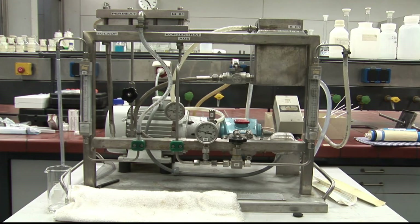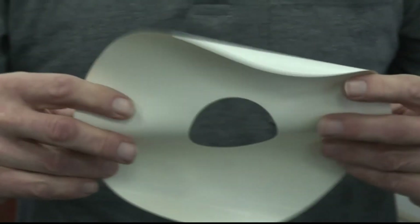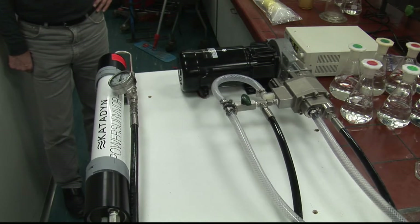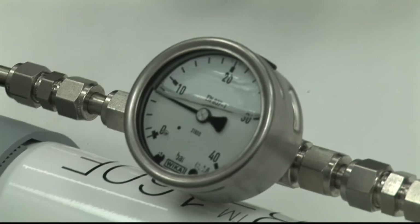In my research group we are dealing with water treatment technologies for drinking water and waste water. Water security is regarded globally as one of the most pressing issues in the 21st century. In particular we are dealing with water treatment by membrane technology. The most prominent example for application of water treatment by membrane technology is desalination by reverse osmosis, retaining the salt and producing drinking water.